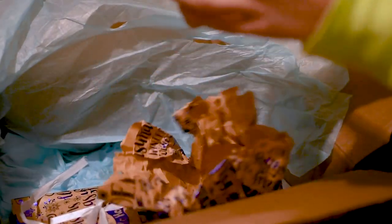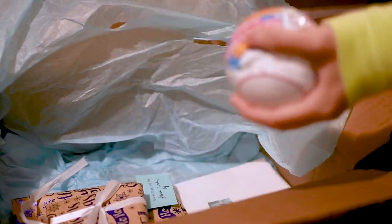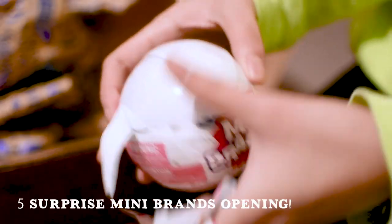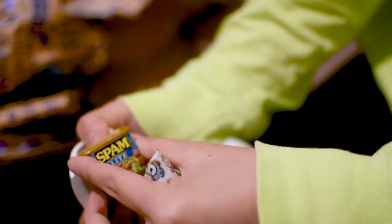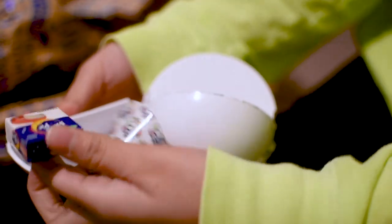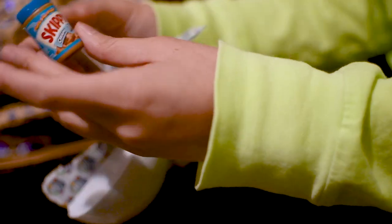Oh, it's a Mini Brands Five Surprise! Should I open it now or wait until after? I'm just going to try and open these really fast — spam, I got Spam, I got Moon Pie, a Warhead, I got a Skippy peanut butter, and I got real crumbled bacon. What is that?